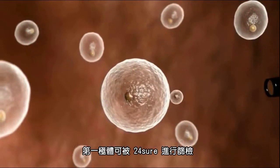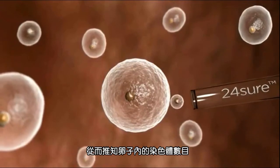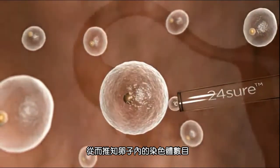The first polar body can be tested by 24-sure, and the results used to infer the number of chromosomes in the egg.